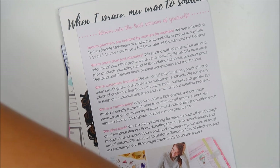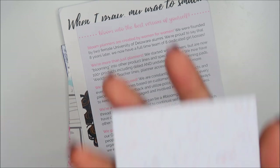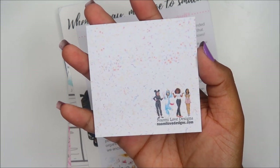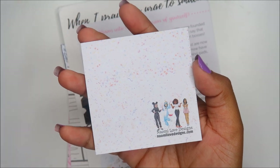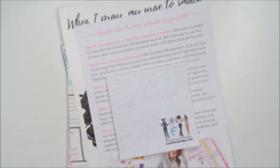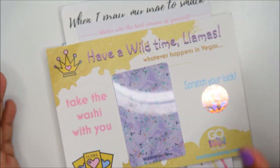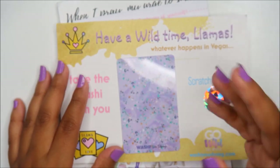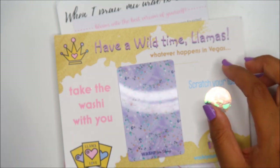Let's move into non-sticker items. This is Naomi Love Designs — she is a Black shop owner, just going to throw that out there in case you like to shop with Brown or Black shop owners. This is a washi card from Washi You Doing — there's a little scratch-off sticker. In the Go Wild group, someone always creates a coupon spreadsheet with expiration dates, which is great.